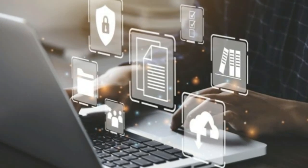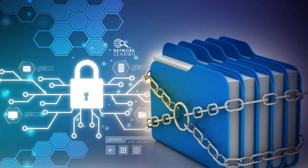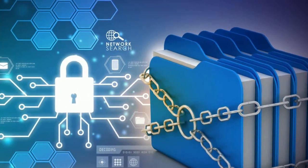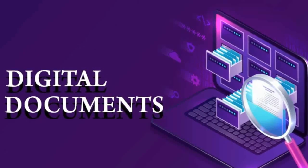Also keep as many copies as you need of patta and chitta certificates along with the document files. Such advance backups are always helpful for immediate needs and emergencies. Follow the same approach for education-related certificates.